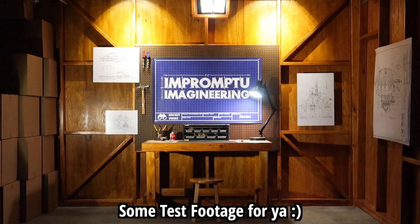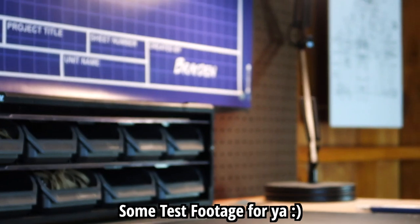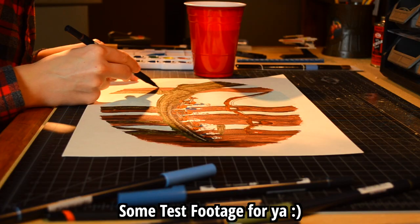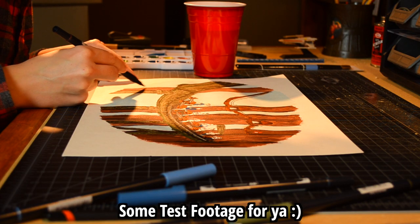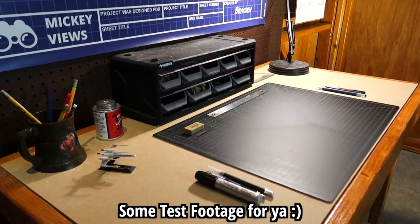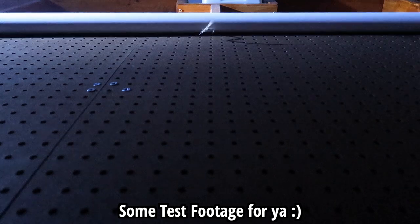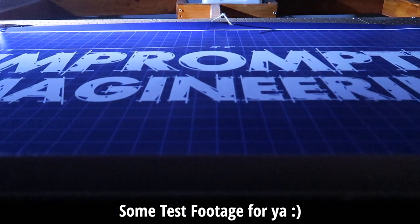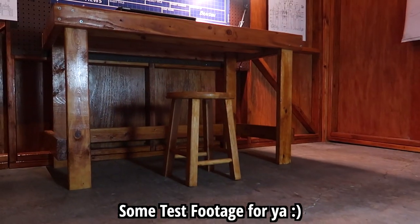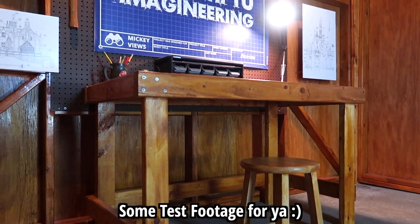I am currently working on Impromptu Imagineering, our new show where you're going to be coming up with new attraction concepts and visualizing them in the videos themselves. This is extremely ambitious, super high production value — I have a drawing rig in the studio right now where I'm doing all the illustrations and drawings for this new show. I do want to get back to the Magic Weekly and Mickey Views Daily News as soon as possible, those two shows being on hiatus while I work on Impromptu Imagineering. The Mickey Views news videos here will continue no matter what. That's all for this episode — thank you so much for watching, this is Brayden, have a magical day.